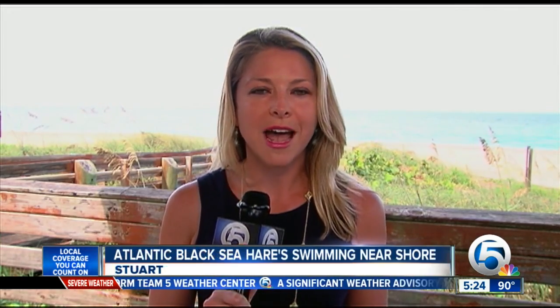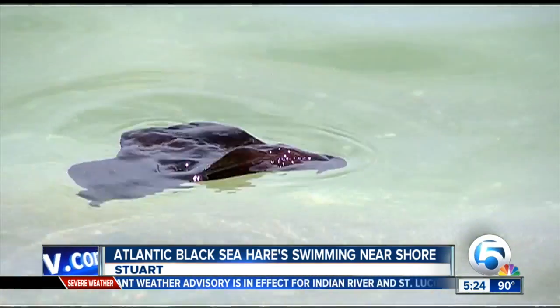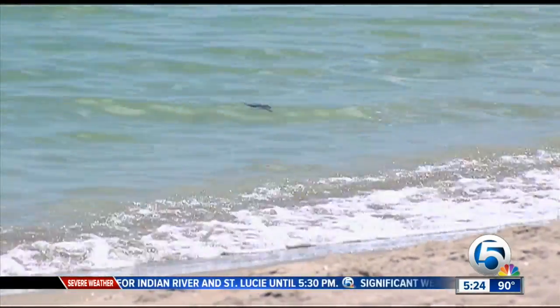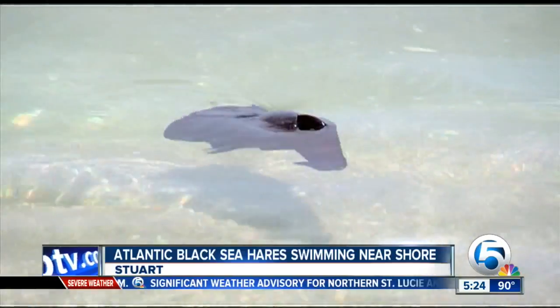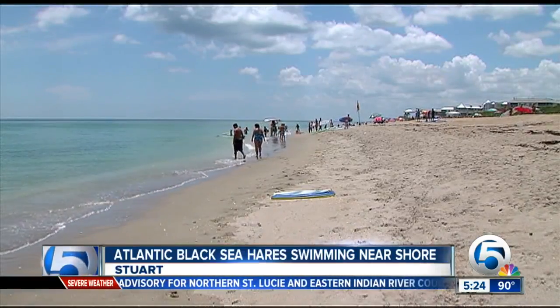It looks like a small stingray as you watch it swim, but it's actually called an Atlantic Black Sea Hare. We spoke to a biologist today with the Florida Oceanographic Society who tells us it's basically a snail without a shell. And as you saw in that video, it can swim. They're not typically found so close to shore. Biologists say we're likely seeing them here on the Treasure Coast thanks to some westerly winds we've had up here lately.